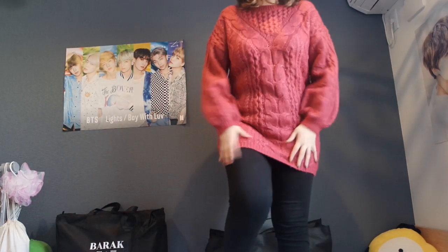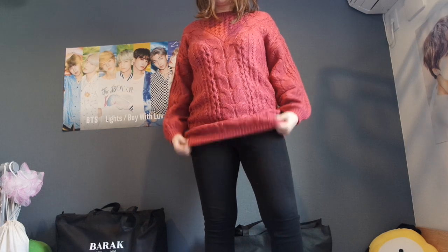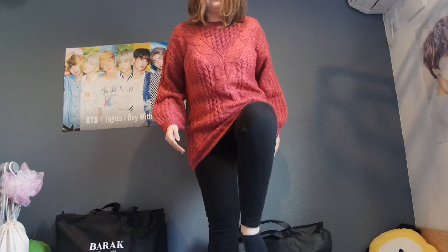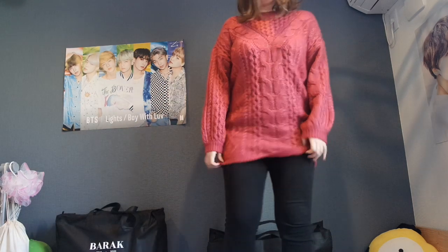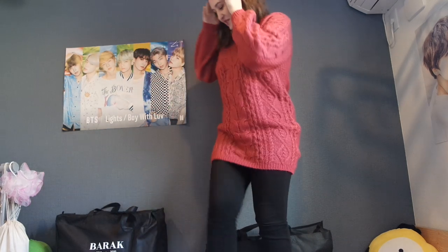I'm wearing this pink sweater and it's really cute. It's kind of big, long, and a little baggy, but with tight jeans it looks great. I also have some light pink pants that would go well with it. The arms could maybe be a little bit longer, but I actually like it. It's very soft and fluffy and I think I can wear it in winter very well.